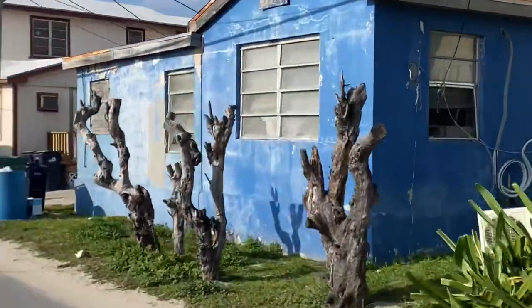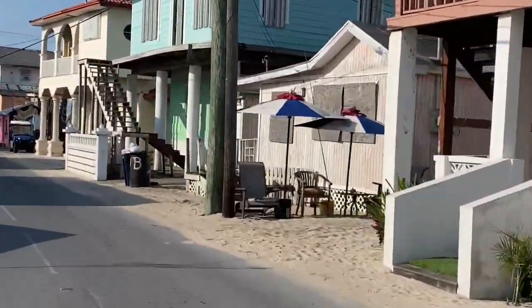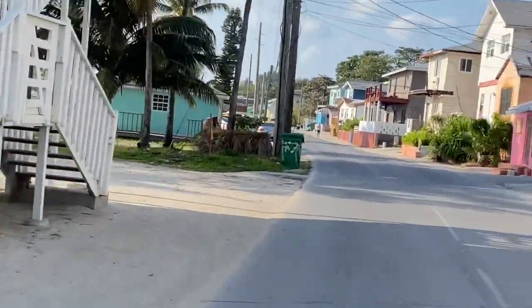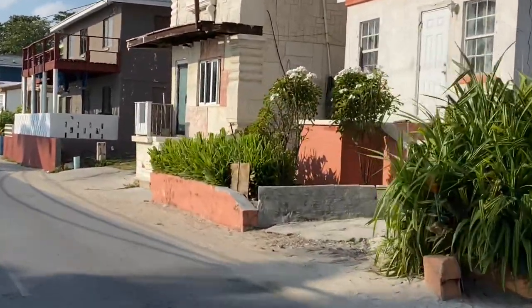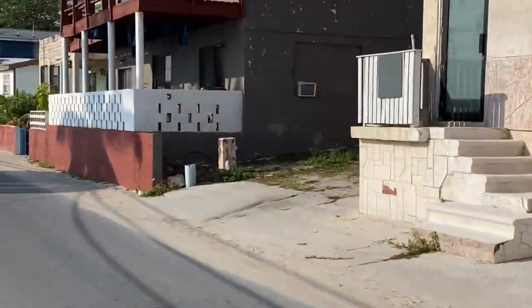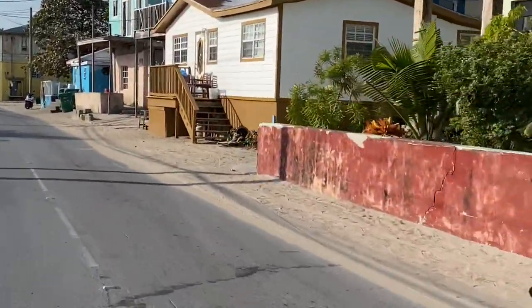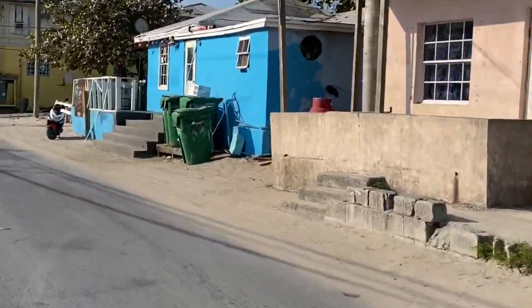We had the freedom to ride around and mingle with the locals to find out how they live. We went into a lot of the shops — I met a beautiful woman who runs her own shop directly in front of her house, selling handmade handbags. You'll see that in this clip. I would advise that if you visit Bimini, you do rent a golf cart.